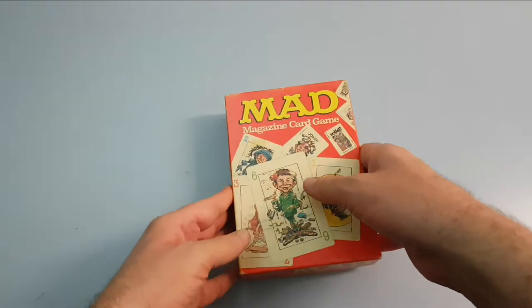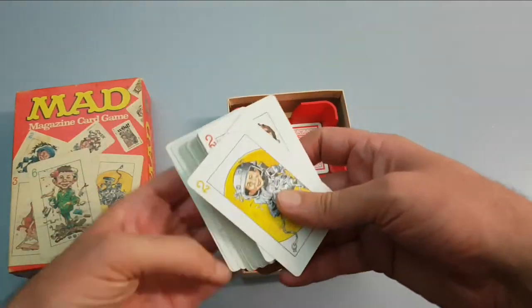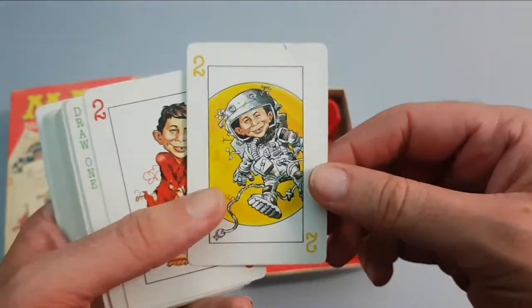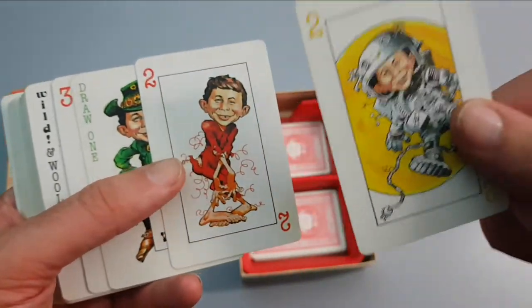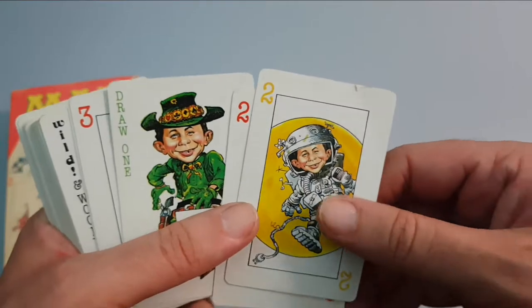I don't even know if this is a complete set — it probably isn't based on the amount of cards. But you will see these items come up occasionally and it'll be like a deck of cards. Sometimes people will say this is art or some ultra-rare collectible, when it's not.